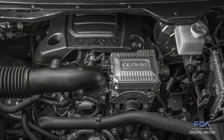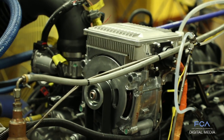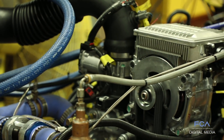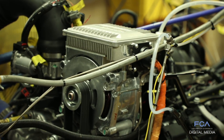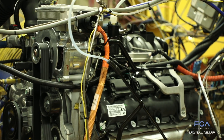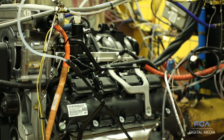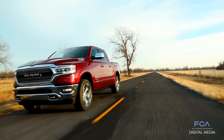Today we are testing a 5.7 Hemi engine with the optional e-torque system, capable of capturing energy during engine decelerations and storing it in the 48-volt battery pack. That energy can then later be used to help during engine accelerations or for engine stop and starts. That technology is imperative to help in increasing our fuel economy. This engine is available for use in the Ram 1500.